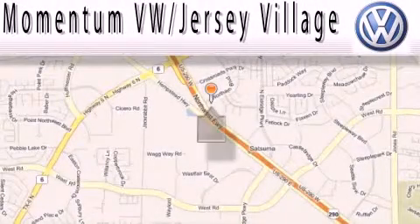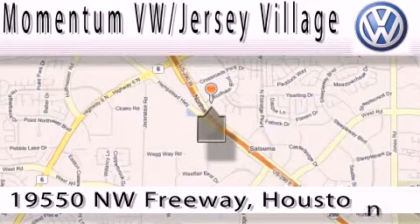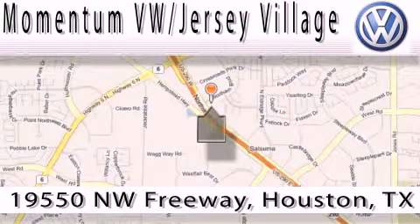Extreme low pressure sales, extreme friendliness, and extreme fair pricing — that's Volkswagen of Jersey Village, a proud member of the largest dealer chain in Houston.